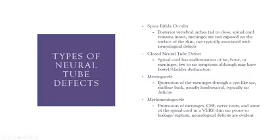Next, we have the meningocele, which is a protrusion involving the meninges and a sac-like cyst containing cerebrospinal fluid, usually in the midline of the back in the lumbosacral region. There's typically not a lot of defects present, but there is a high risk for rupture of that cyst, as well as infection.